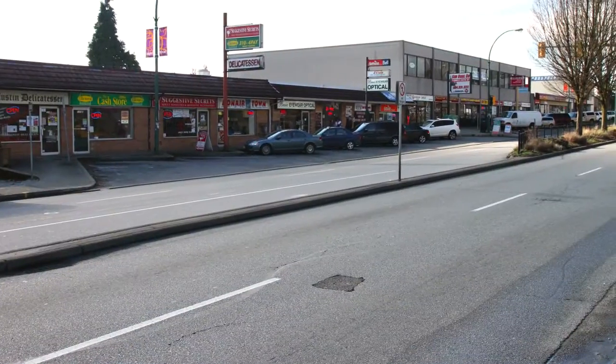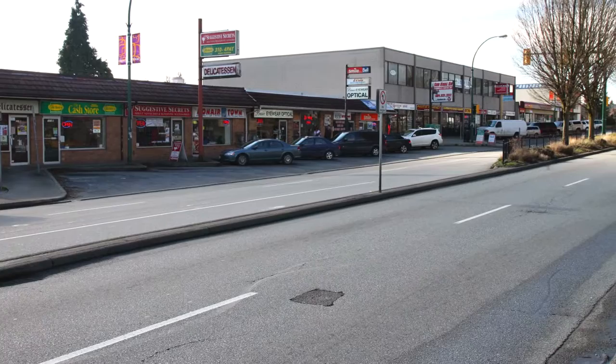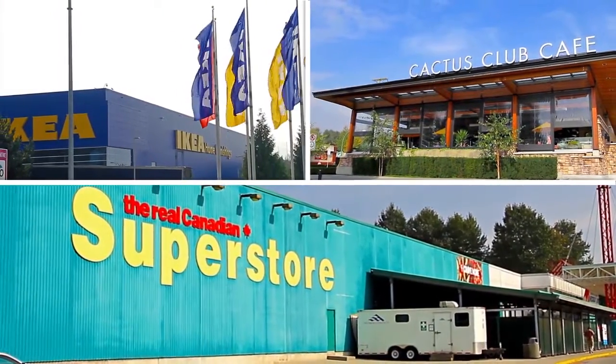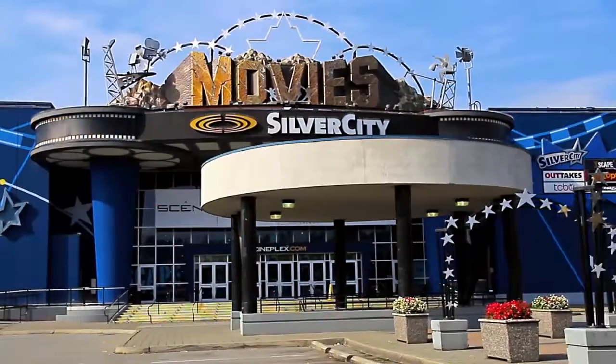Along Austin Avenue, you'll find several shops, grocery stores, local restaurants, and services, with more shopping, dining, and movie theatres along Lougheed Highway.